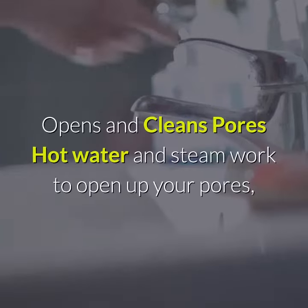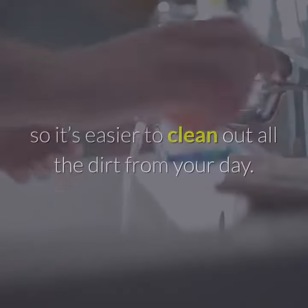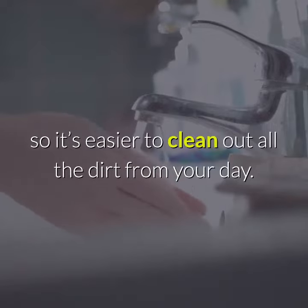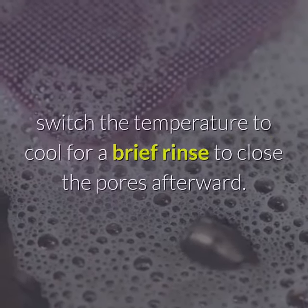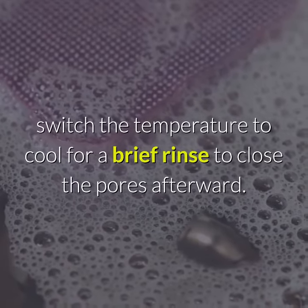Opens and cleans pores. Hot water and steam work to open up your pores, so it's easier to clean out all the dirt from your day. When you're done washing your face and body, switch the temperature to cool for a brief rinse to close the pores afterward.